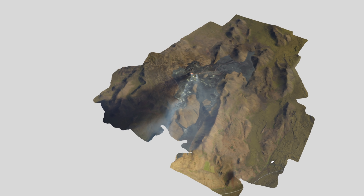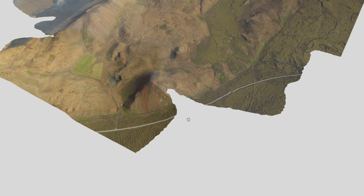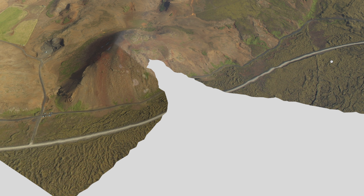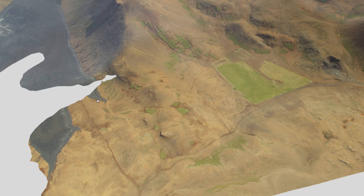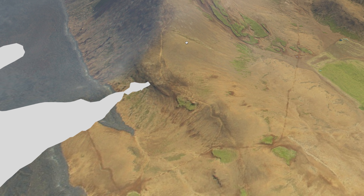It looks like they've added a little bit more on the edges. You can see down here the road — the 427 road — that gets you to the volcano. Here's the road; it's a little bit cut but you can see it, and you can see a little bit of the parking area here. It's great to see this because you can visualize where the paths are to hike into the volcano.